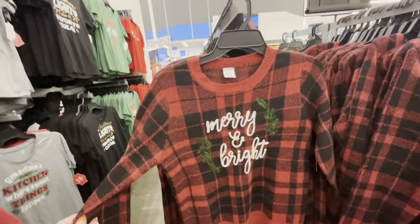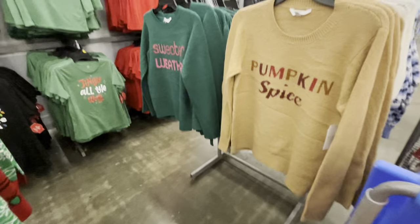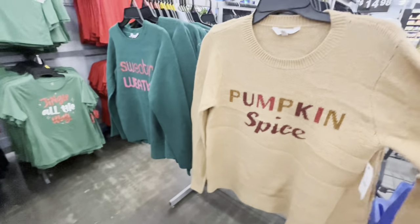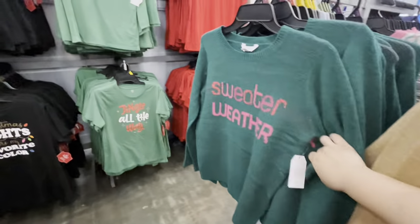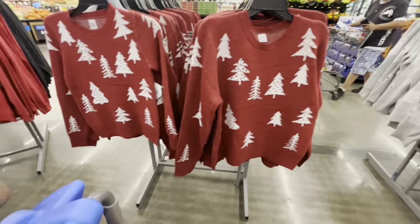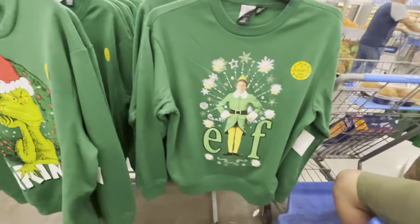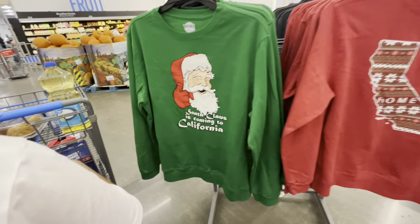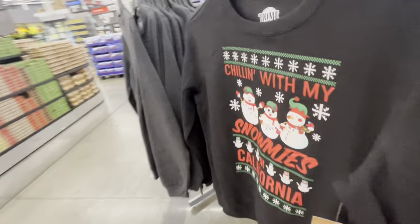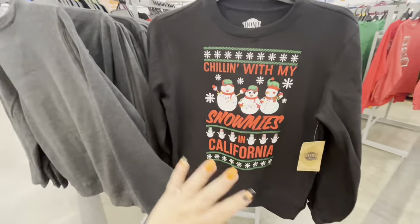They have the sweaters — Merry and Bright for $20. This one is cute: 'Don't Stop Believing' — I like the Santa. I love this pumpkin spice sweater, it's so perfect for fall at $17, I kind of want to get it. They have 'Sweater Weather,' beautiful Snoopy, Christmas trees, fair isle print, the Grinch sweater that also lights up, Buddy the Elf that also lights up, and then the California sweaters — 'Santa Claus is Coming to California' and 'Chilling with My Snow Beans in California.' So cute!